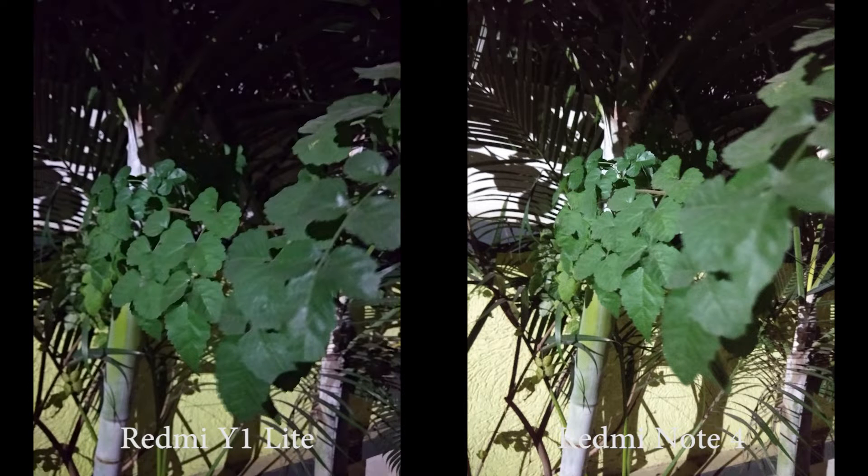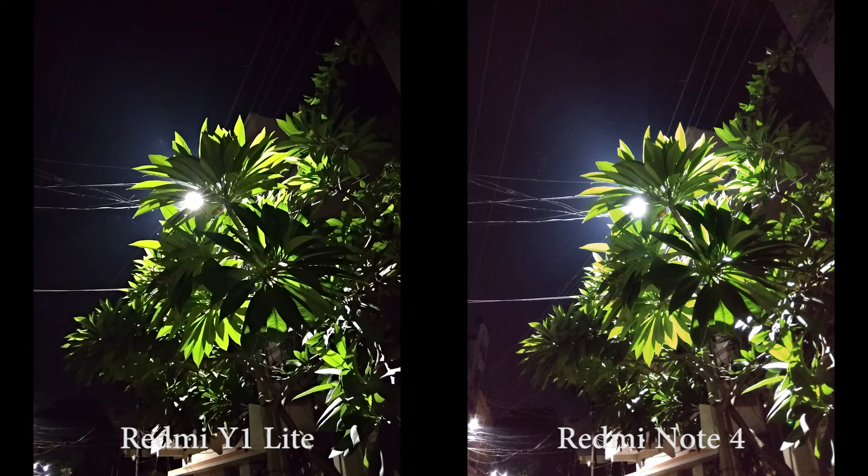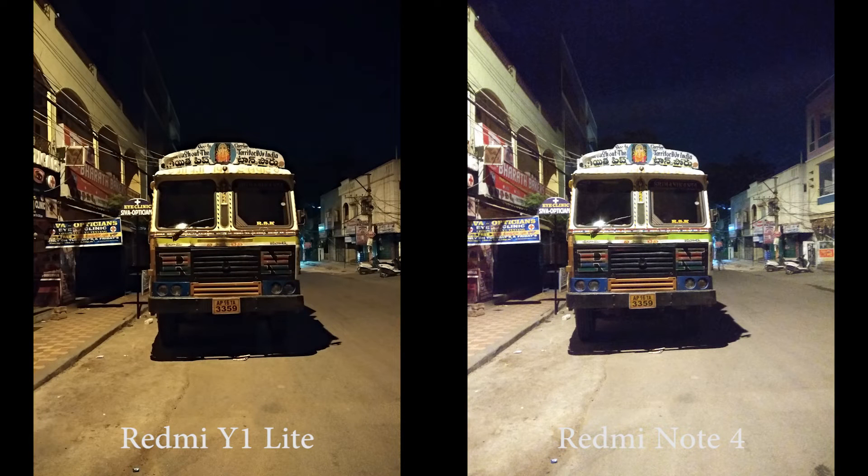In darker areas, noise is visible on Note 4, and on Y1 Lite it replaces the noise with deeper blacks, so images on Y1 Lite look much cleaner. On Y1 Lite you get soft images, and on Note 4 you get a decent amount of sharpness.